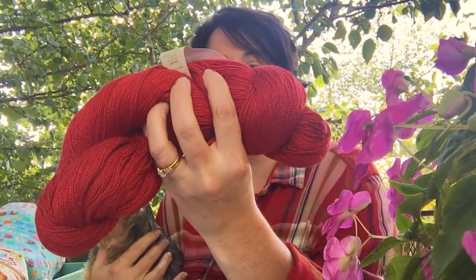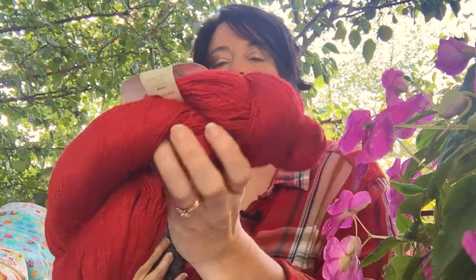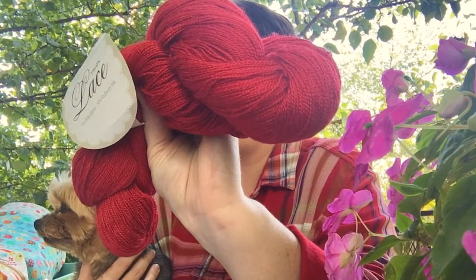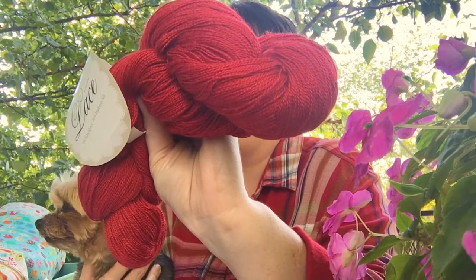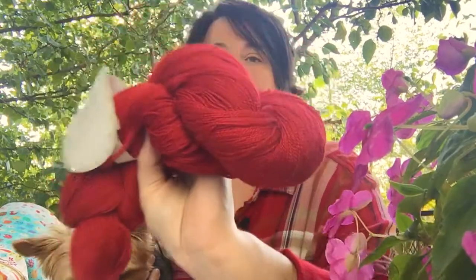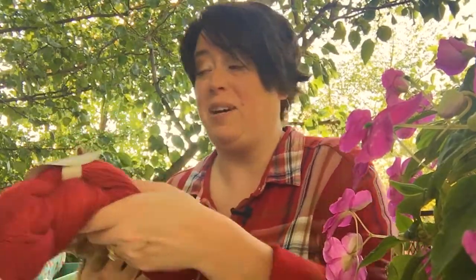She also sent me some lovely yarns. This is a lace weight yarn, and the red is absolutely gorgeous. It's 70% baby alpaca and 30% mulberry silk, and it's Lace Drops — 875 yards. I don't like red or anything — it matches perfectly. I think that's beautiful, so I have to find the right lace weight project for that.